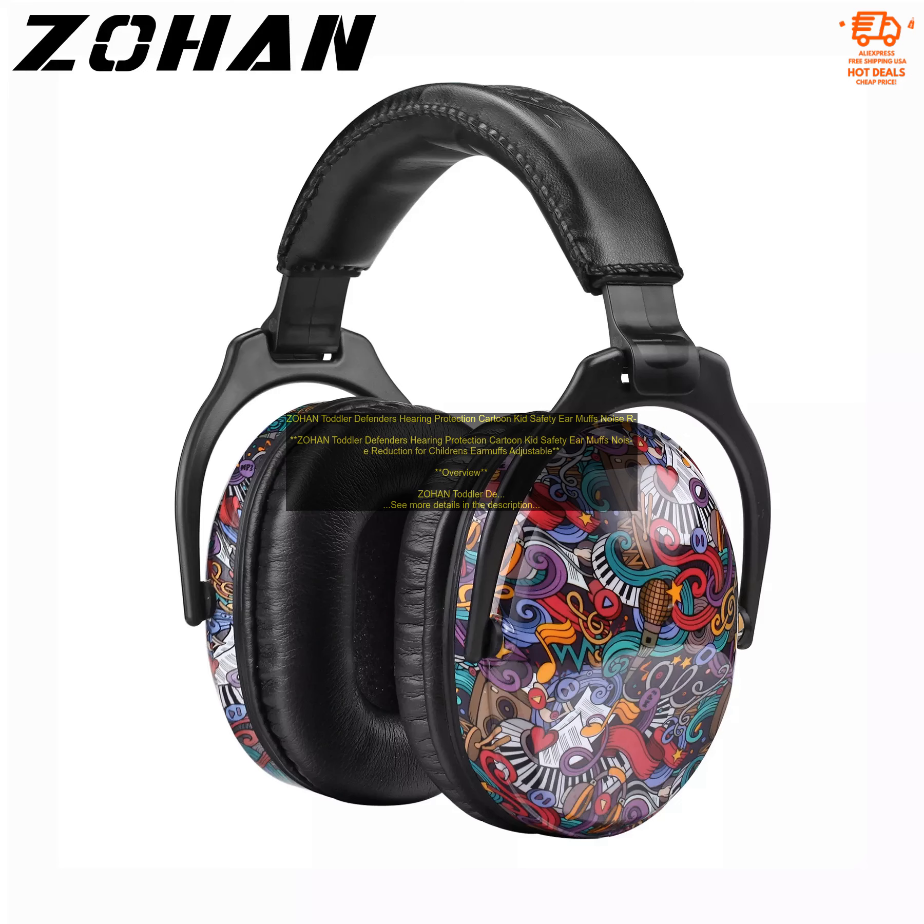Where to buy: Zohan Toddler Defenders Hearing Protection are available for purchase online and at select retailers. Final thoughts: Zohan Toddler Defenders Hearing Protection are a great way to protect your child's hearing from loud noises. They are comfortable to wear, easy to adjust, and come with a variety of features that make them perfect for children of all ages.